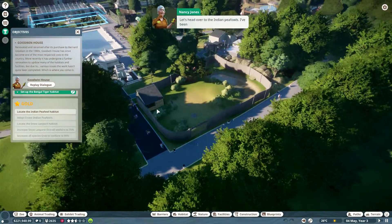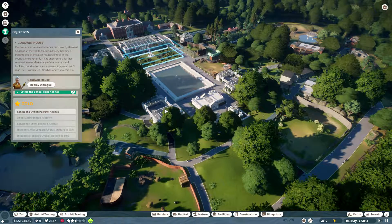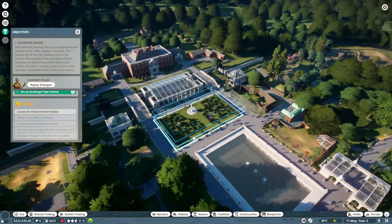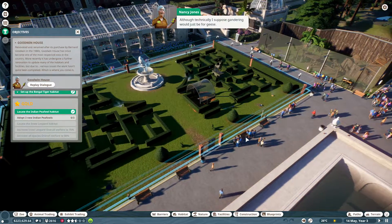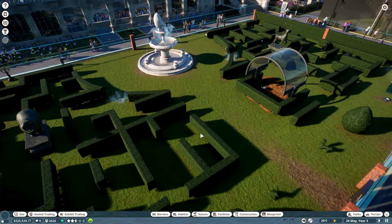Let's head over to the Indian peafowls — we need to improve their social welfare. Welcome back everyone to episode 3 of Planet Zoo. We're doing the last stage today, a gold stage, and let's finish this thing. Look at the ostrich running! Now let's find one of the peafowls and select them to open their information panel and have a good look at how they're doing. Wait, this is a habitat — that's really cool.